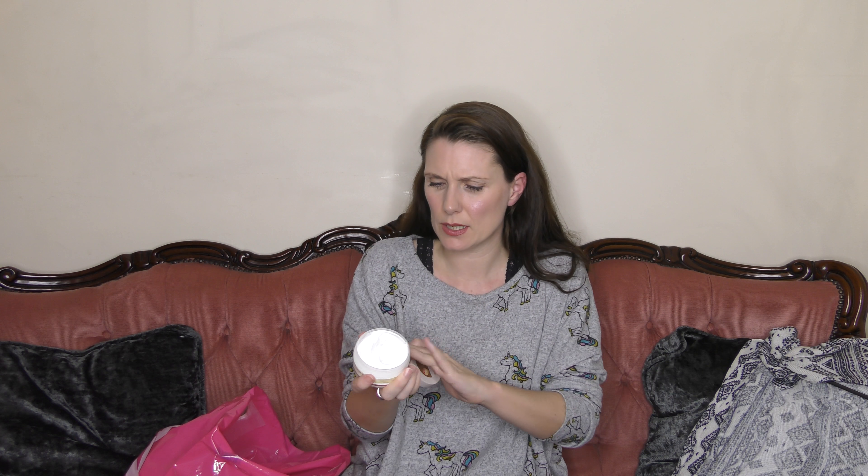I got this vitamin E nourishing night cream — it was £3.99. It smells really really lovely, almost coconutty, though I'm not sure if it has coconut oil in it. It's a light kind of cream, not whipped. I've not tried it yet but I'm looking forward to it. I might do a favourites video after trying these for a while and let you know which ones are really good.